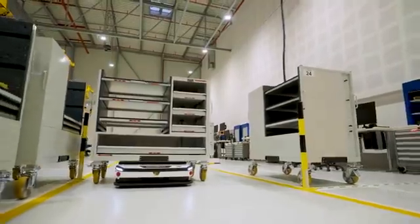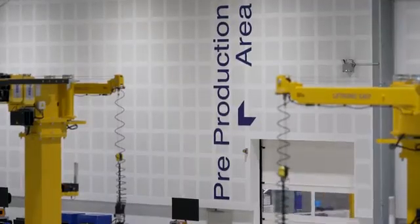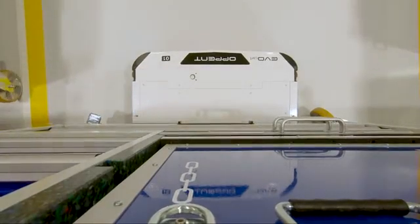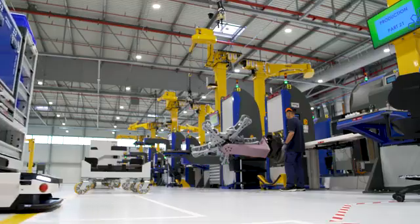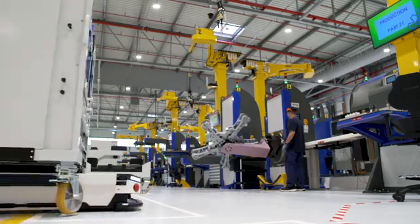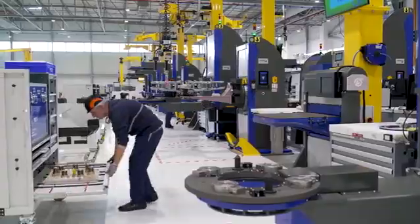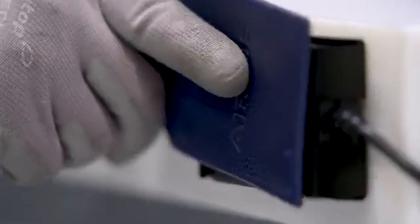The parts intended for assembly operations arrive in kits and correspond to several hours of work for a skilled worker. Only the components necessary for that worker to carry out assembly operations with mastery and precision are delivered. Avoiding excess parts keeps an environment clean and organized.